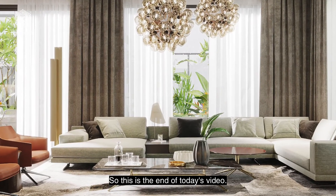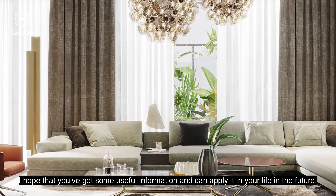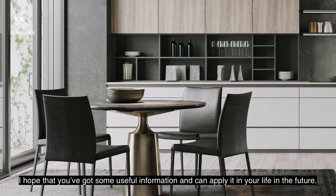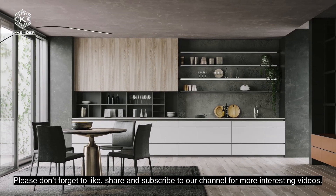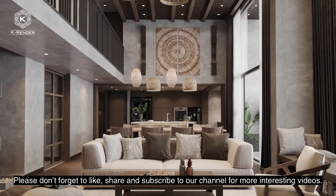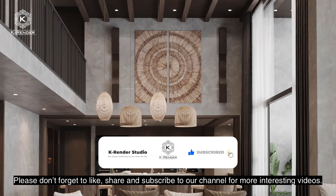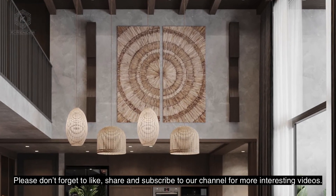This is the end of today's video. I hope that you've got some useful information and can apply it in your life in the future. Please don't forget to like, share, and subscribe to our channel for more interesting videos. Thank you!